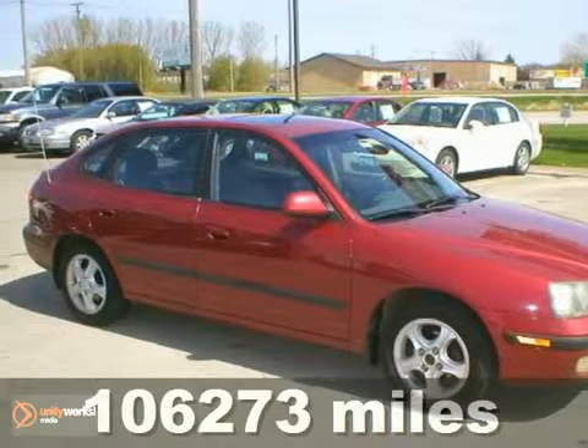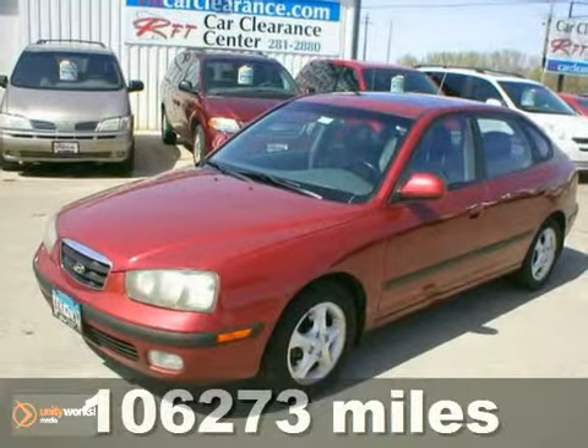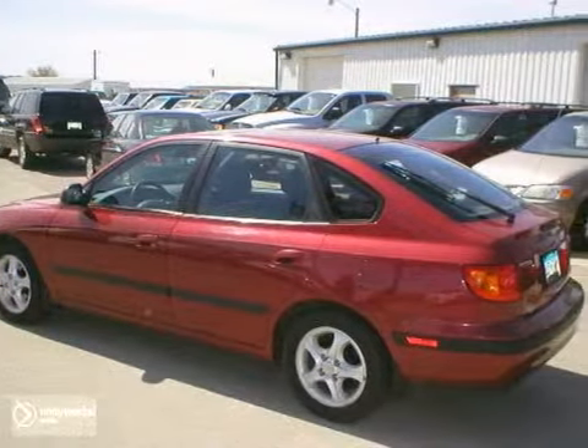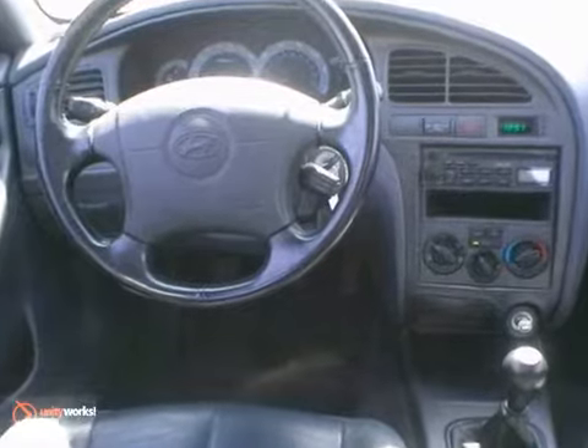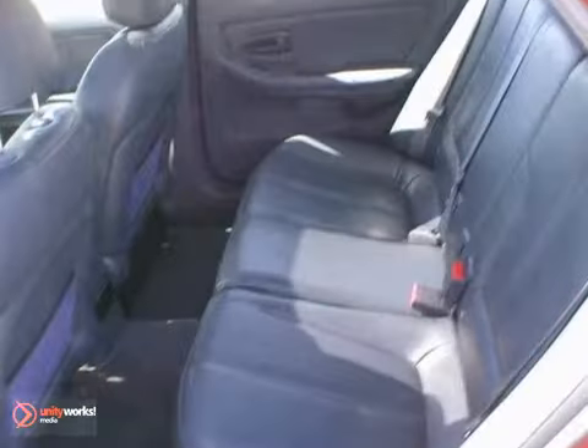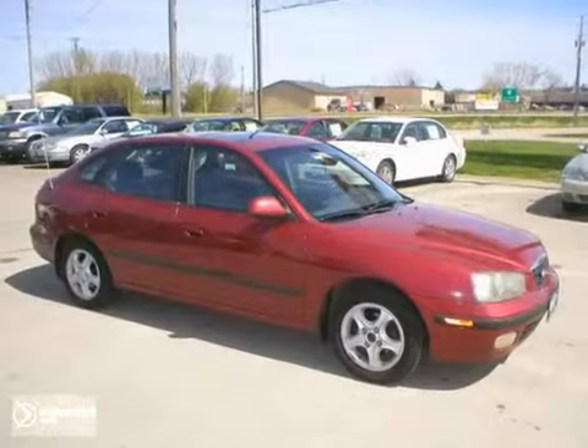Here's a 2002 Hyundai Elantra GT. This local one-owner trade has a fuel-efficient 2.0-liter 4-cylinder engine, manual transmission, alloy wheels, new timing belt and new tires. It also has leather seats, sunroof, power mirrors, tilt steering wheel and more.